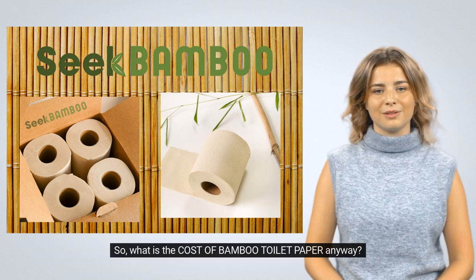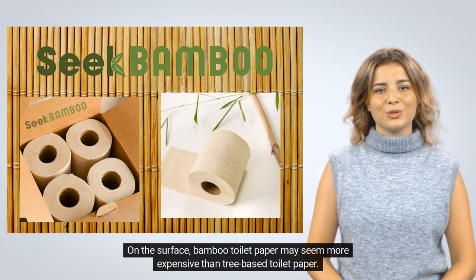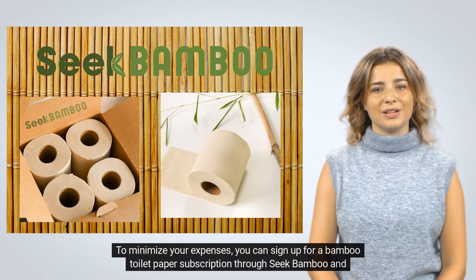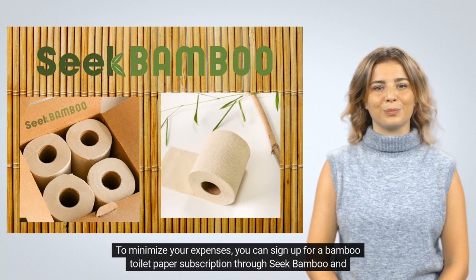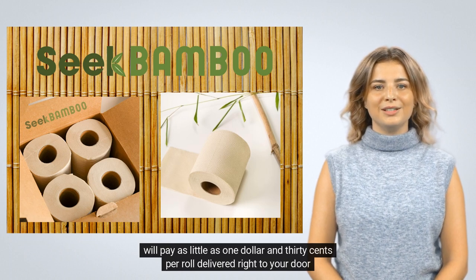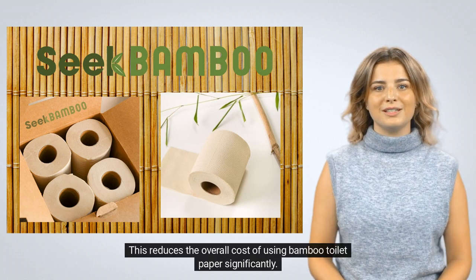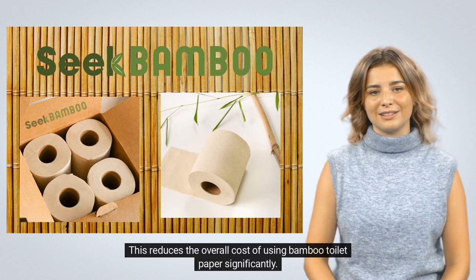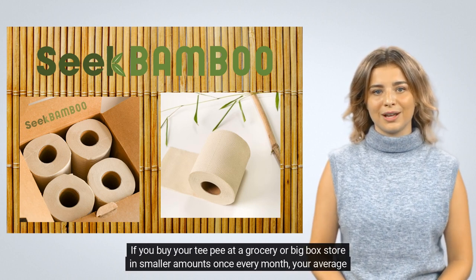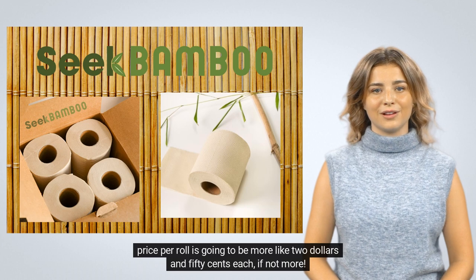So what is the cost of bamboo toilet paper anyway? On the surface, bamboo toilet paper may seem more expensive than tree-based toilet paper, and in most cases roll-to-roll it is. To minimize your expenses, you can sign up for a bamboo toilet paper subscription through Seek Bamboo and will pay as little as $1.30 per roll delivered right to your door on schedule and on time. This reduces the overall cost significantly. If you buy your TP at a grocery or big-box store in smaller amounts once every month, your average price per roll is going to be more like $2.50 each, if not more.